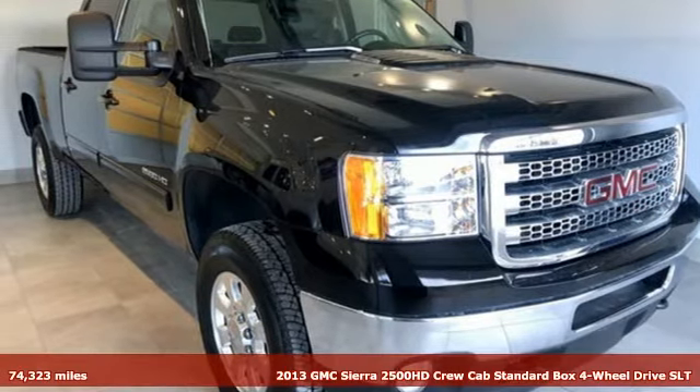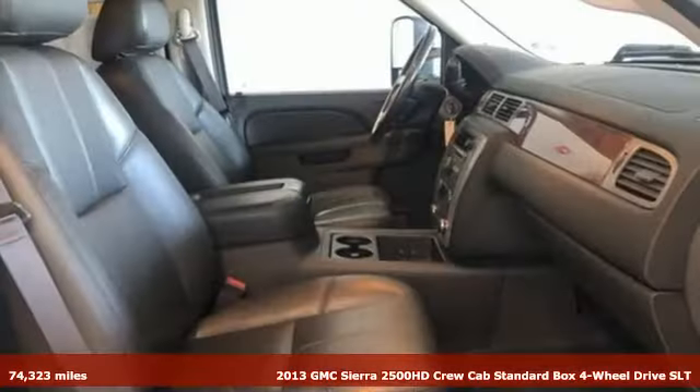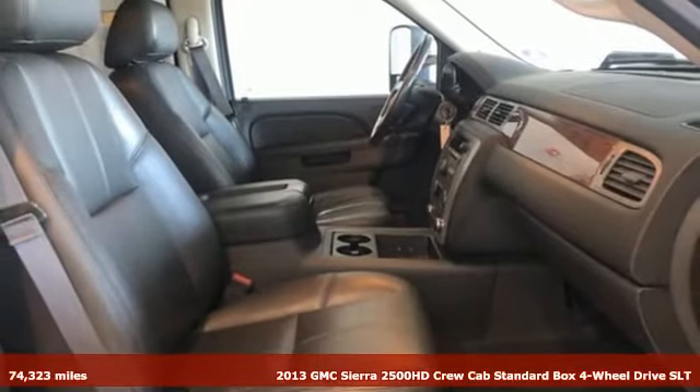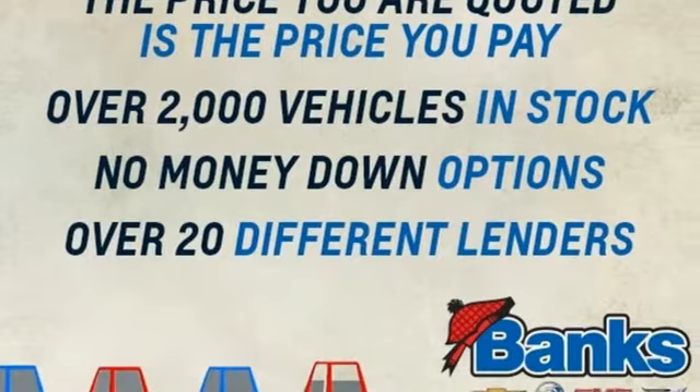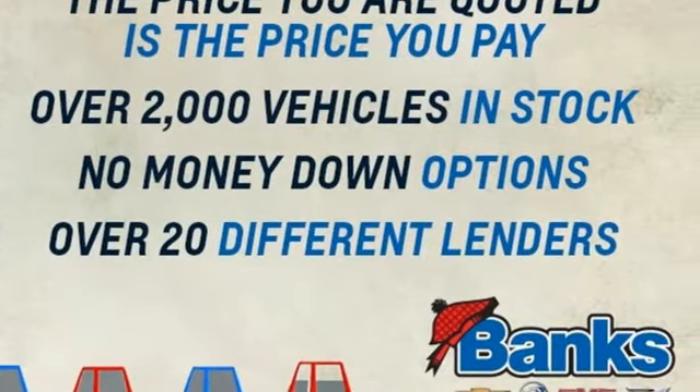It's a 2013 GMC Sierra 2500 HD. It was built for the tough-as-nails worker who needs a tough-as-nails truck. It comes with features you need, and better yet, want.